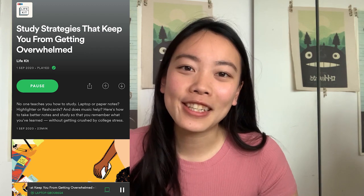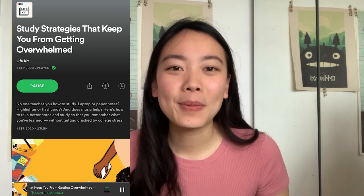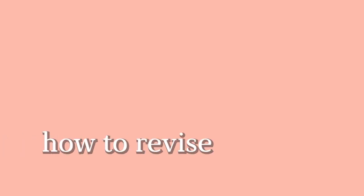A good resource I recommend is the NPR Study Strategy Life Kit podcast, which I'll link in the description below if you want to plug in and listen about how to study better. The second tip is how to revise. You'll be assessed loads of times with MCQ or written tests, and you need to fine-tune your revision method to what works best for you.